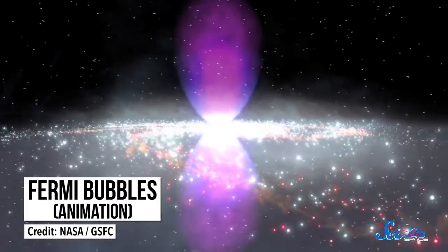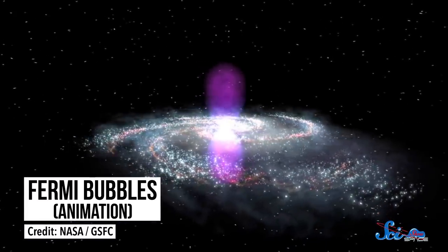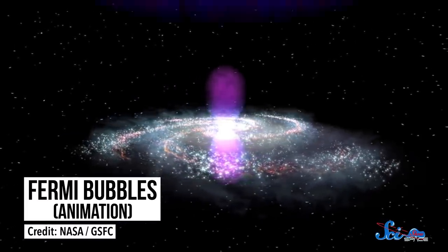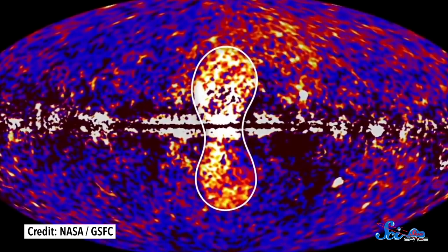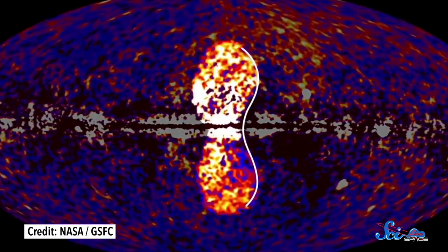If you happen to have superhuman vision, you might see a totally different picture — two enormous plumes of light bulging out of the Milky Way's center. Scientists call these Fermi bubbles. They were discovered less than a decade ago, and they could have a lot to teach us about the center of our galaxy, if we can figure out where they came from.